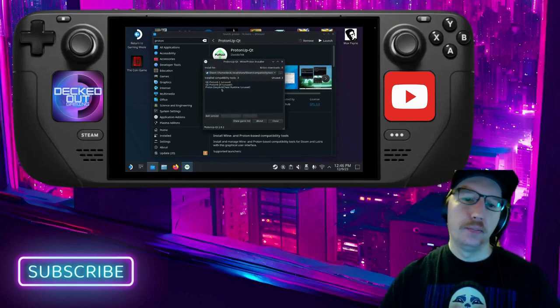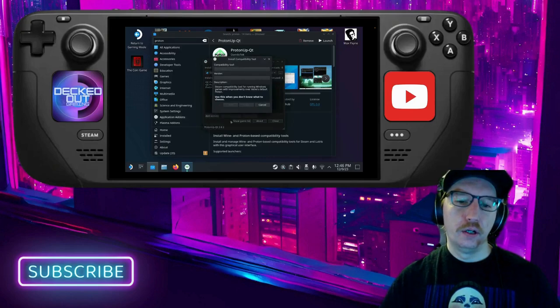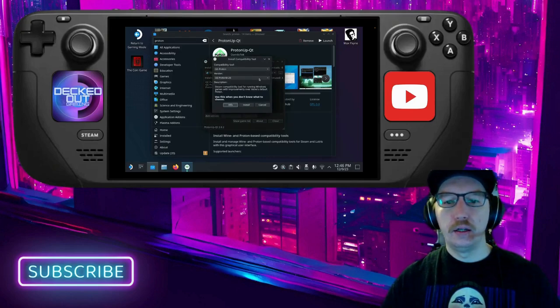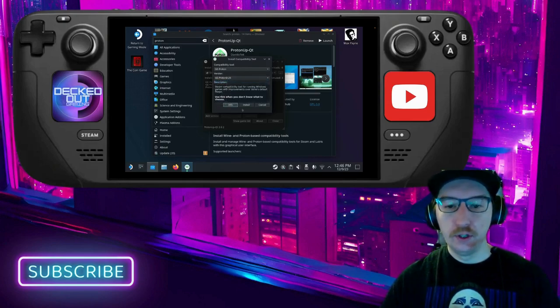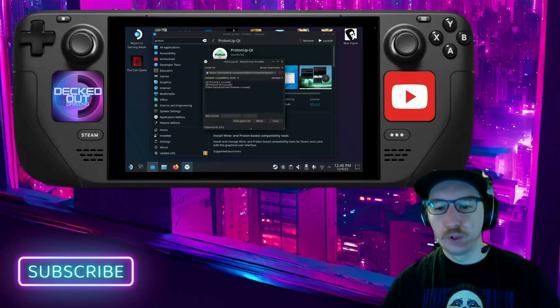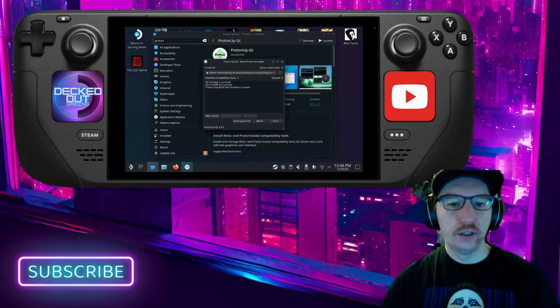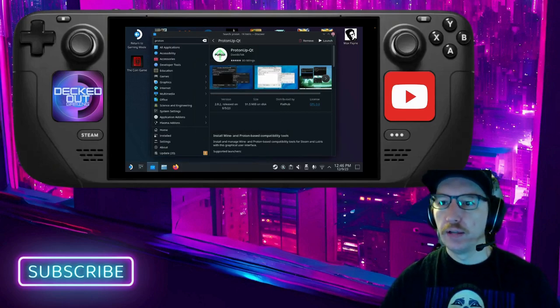This window pops up and you'll want to go to "Add Version" right here. Once you click on that, you can choose a different version of Proton — go ahead and choose whatever is the most recent one, then click Install. You'll see a download bar at the bottom. Once that downloads all the way, you'll see it pop up on your list.